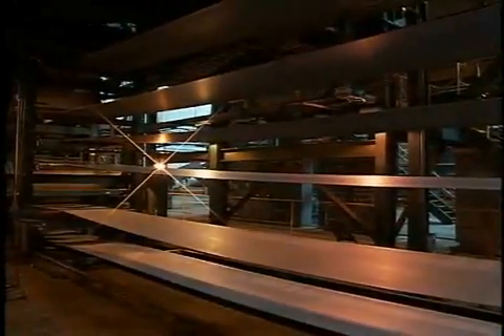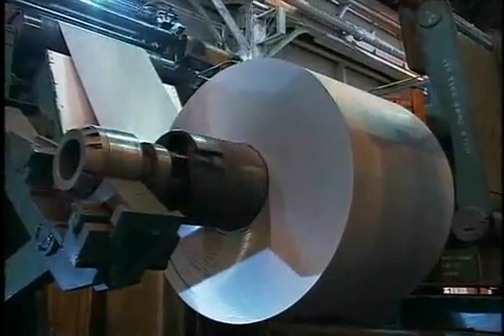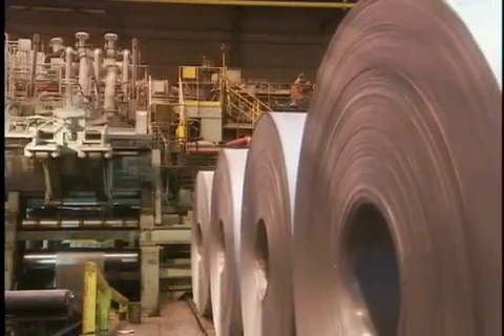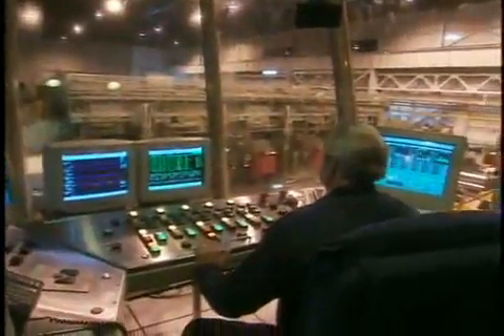Next, we move to the pickle line, where coils move through an acid bath that cleans the surface. Some of the emerging coils are shipped directly to customers as hot band. Others are destined for applications that require special finishing, beginning with cold rolling to make them even thinner.